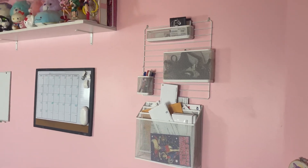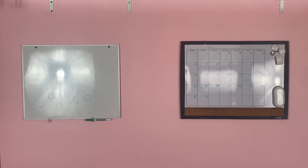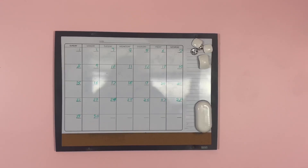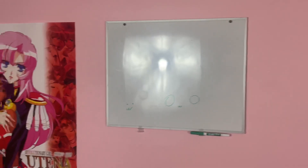On the walls I have some important paperwork, mail, and markers for all of our whiteboards. We have a calendar whiteboard and a little random whiteboard which we haven't been using as much as we should, as you can tell from the outdated calendar.